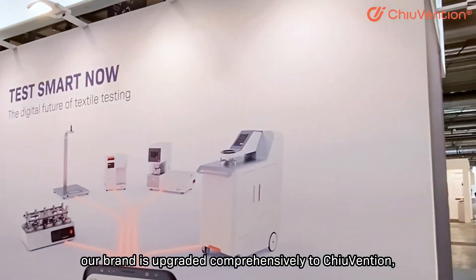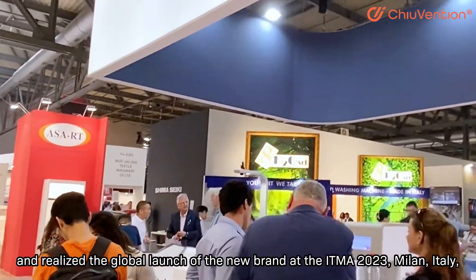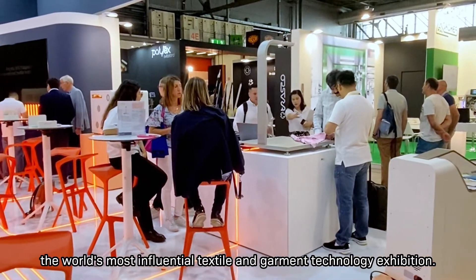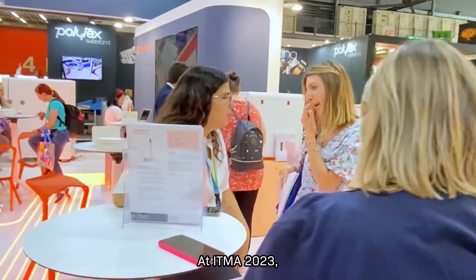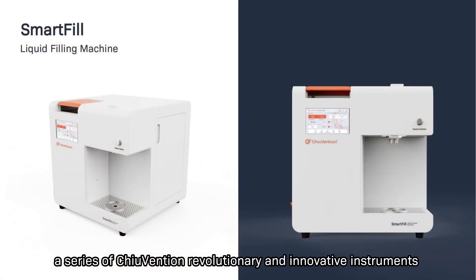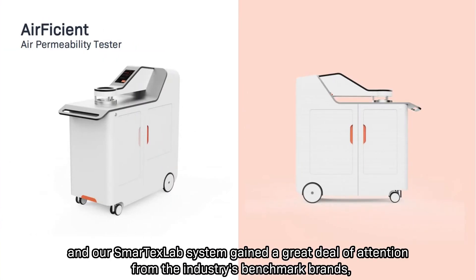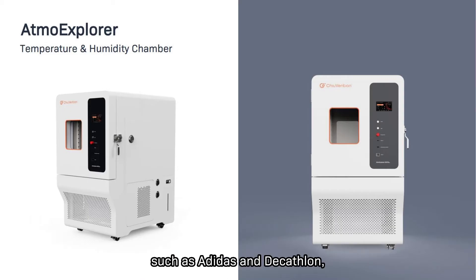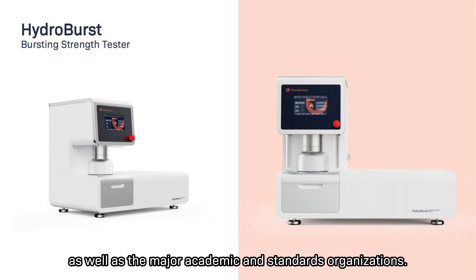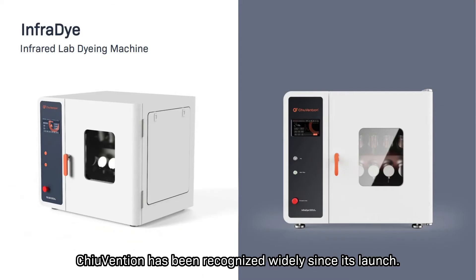In 2020, the brand was upgraded comprehensively to Chuwen Shen, with a global launch at ITMA 2023 in Milan, Italy — the world's most influential textile and garment technology exhibition. At ITMA 2023, revolutionary instruments such as the smart shrink rate tester, the smart fill liquid filling machine, and the smart tech lab system gained significant attention from benchmark brands such as Adidas and Decathlon, as well as major academic and standards organizations.